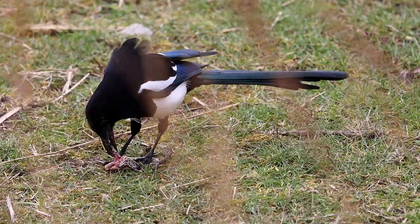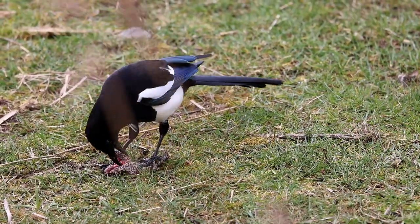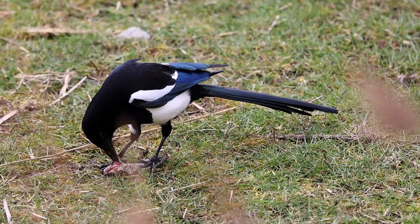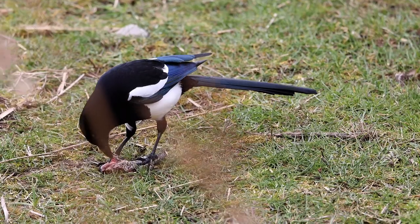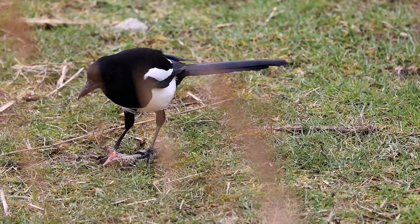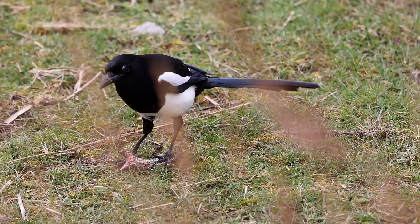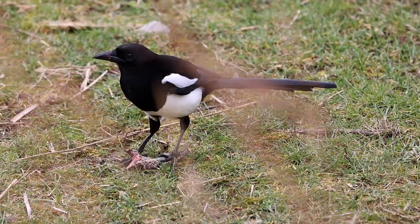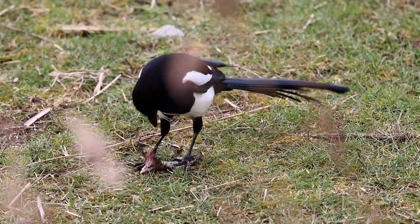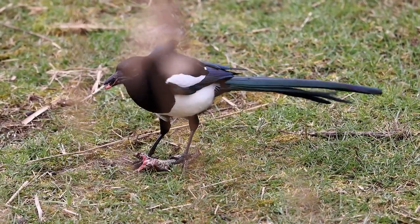It wasn't long before the magpie was pulling it apart. It's a decent meal for the magpie, so you can't blame it. Indeed, there's too much really there for one meal, so it wasn't really surprising when after a while it took it away back to those piles of reeds and buried it again. It's clearly a regular cache for the magpie.